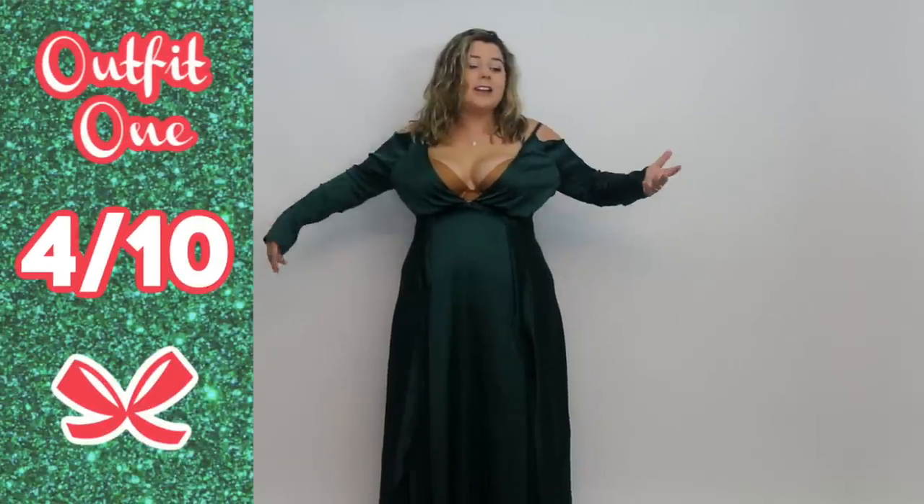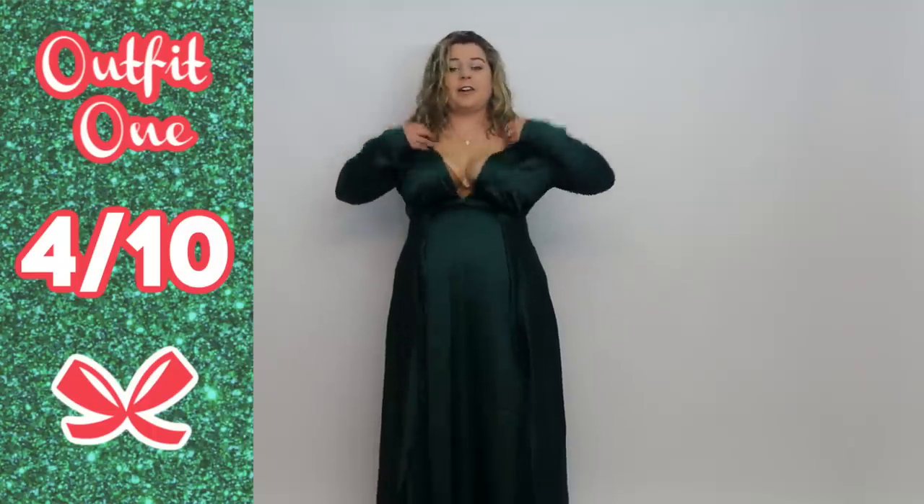I guess I have to give this a rating. I'm gonna give this a four out of 10. I mean, it's all kinds of bad, but the general idea of the dress I like, and I feel like if I had to wear this, I could figure something out, maybe.